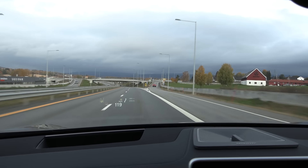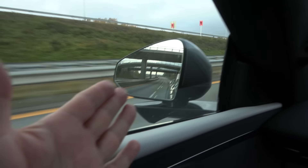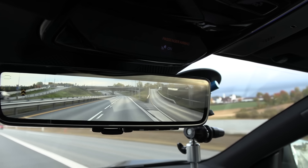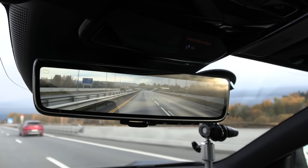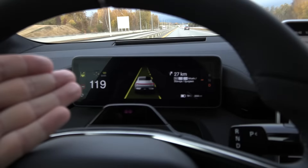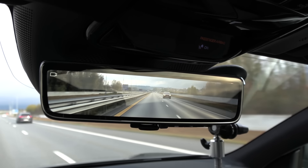After driving this car for almost a week now, I've actually gotten used to this camera mirror. The problem I complained about in the beginning was that when I focus far ahead and then look in the mirror screen, I have to refocus close. But it took me only a couple of days - especially after the 1000 km challenge with lots of driving - and my brain got used to it. Now it's no problem. The only issue is once you move to another car, then you struggle again.